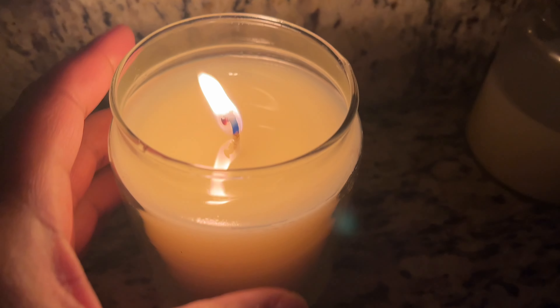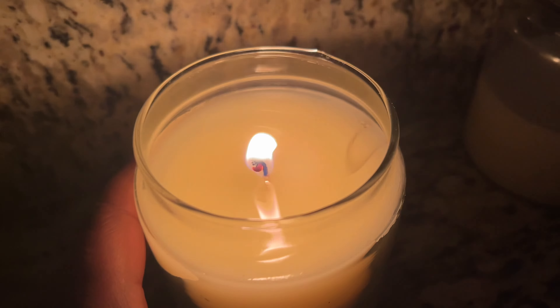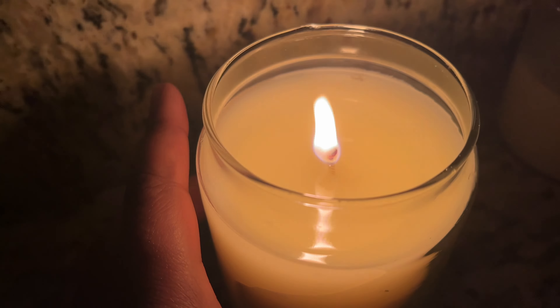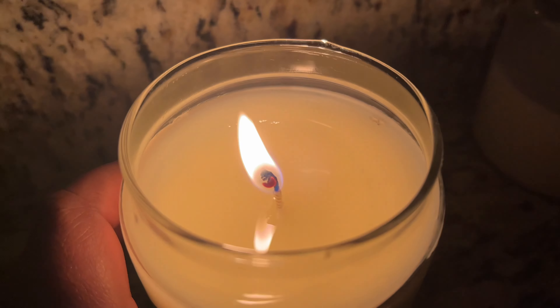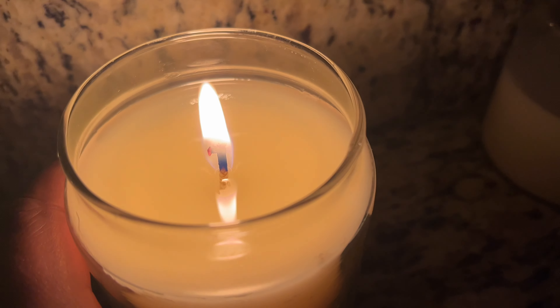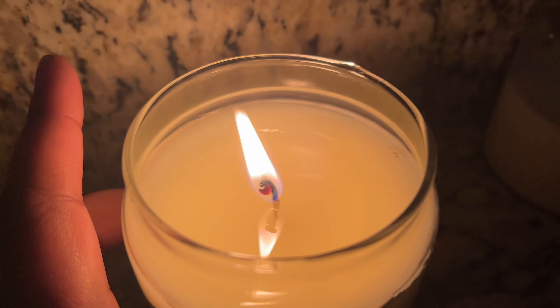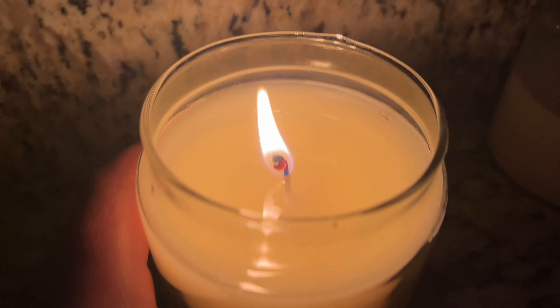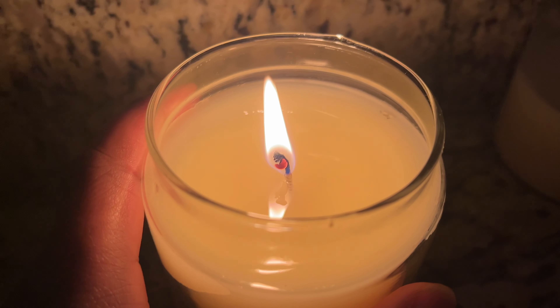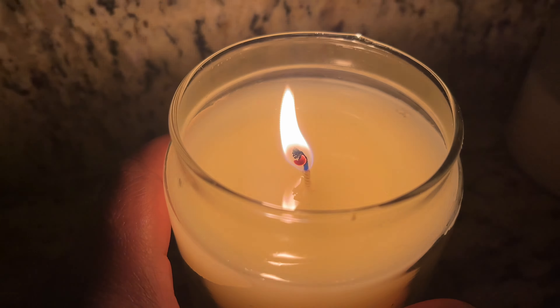I just started burning this one - it is almost an hour in. As you can see we have a few inches of unmelted wax over there and then about an inch and a half on this side. We have a nice tall flame profile and it smells really, really good. This is my pineapple candle that I poured the earliest, I think on the second.